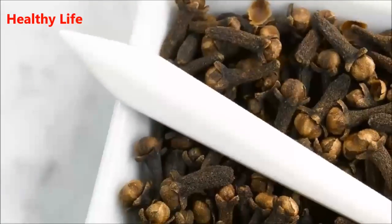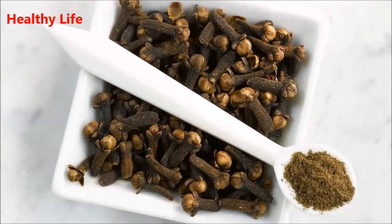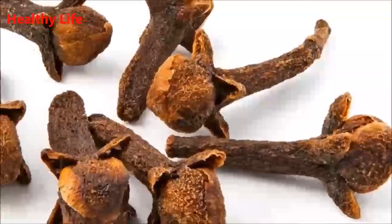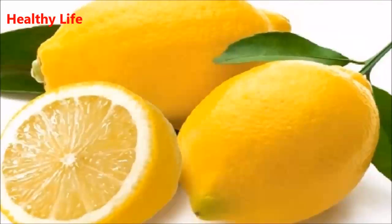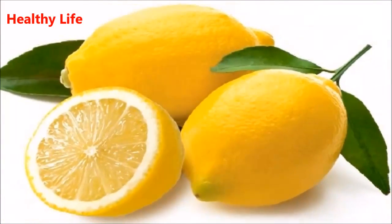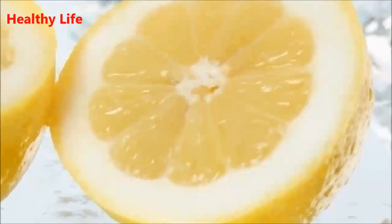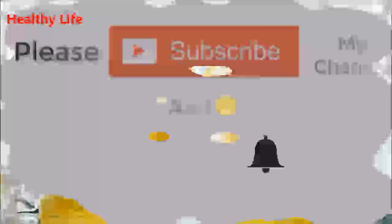To prepare this natural repellent, you only need lemons and cloves. The preparation is quite simple: cut two lemons in half, and embed a portion of cloves into each half. After you have the lemons with the cloves embedded, place them in the main areas where the presence of these insects is common, in order to drive away these dangerous bugs.